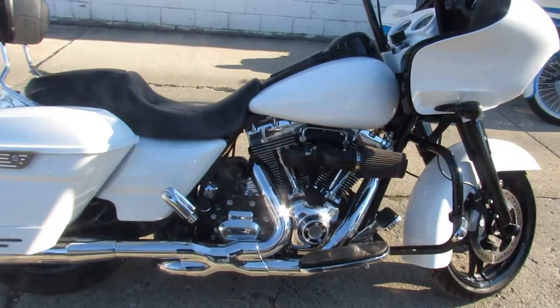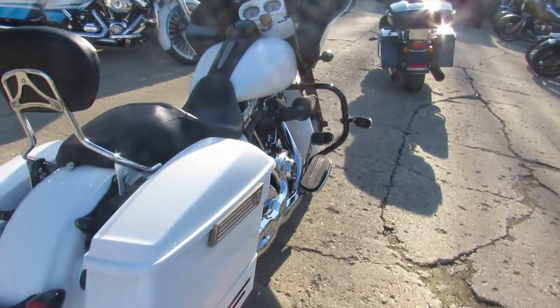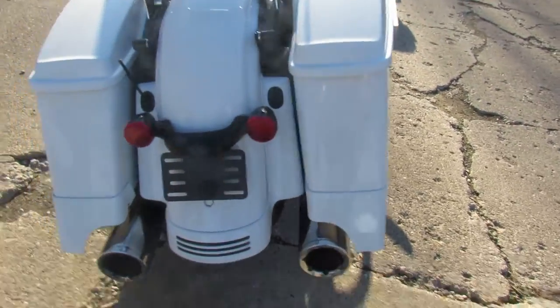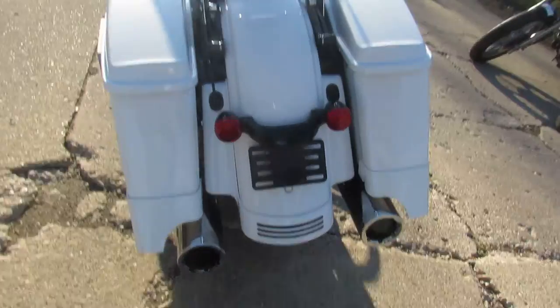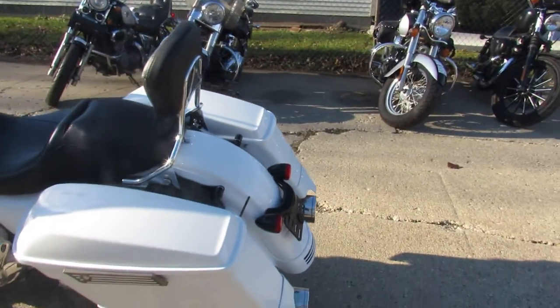Hey guys, Proofofpowersports.com here doing some videos on some Harleys. We just got it in the showroom. This one here, 2015 Road Glide Custom for Sale. Only 16,654 miles. One sharp Road Glide.